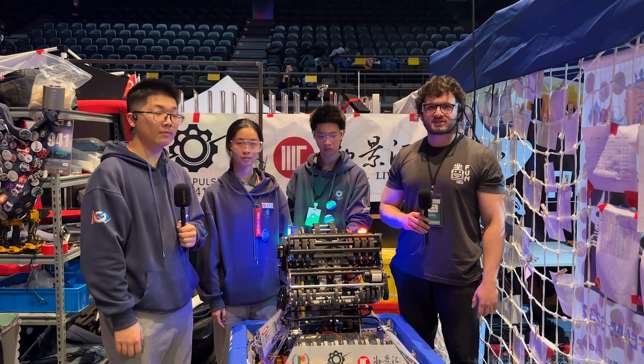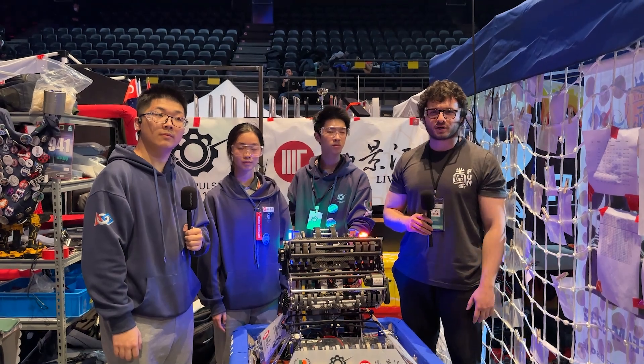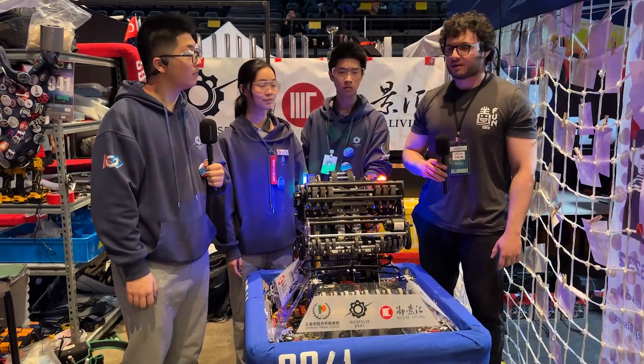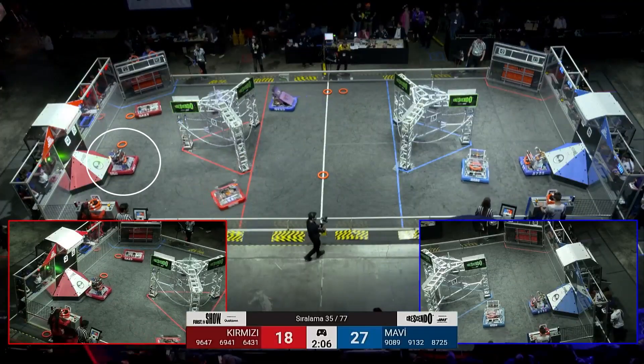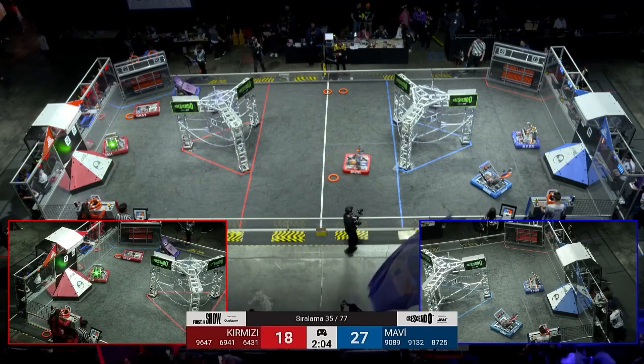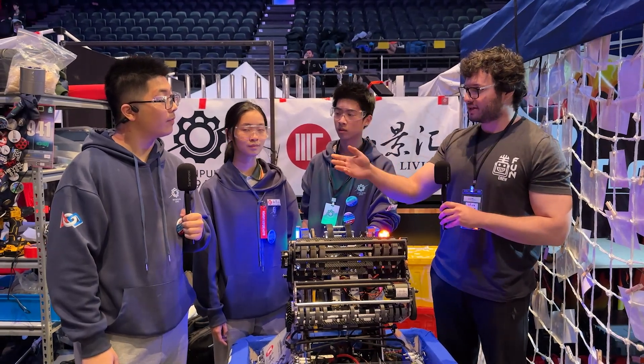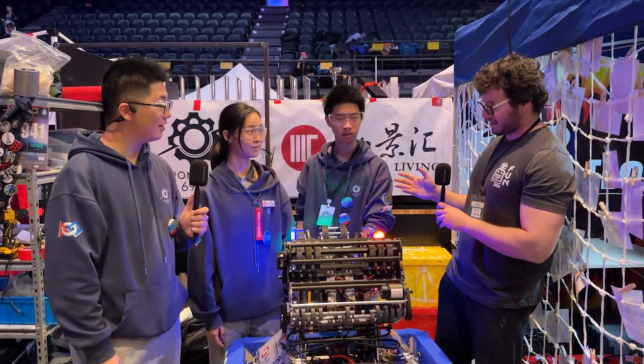Hey everybody, this is Oz from First Updates Now and we are in Istanbul Regional. We are with team 6941, Iron Force. We're going to be talking about their robot, their sharpshooter, and agile chassis. We are with Julian, Helen, and Ethan.